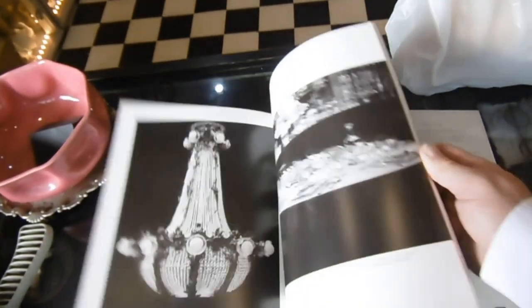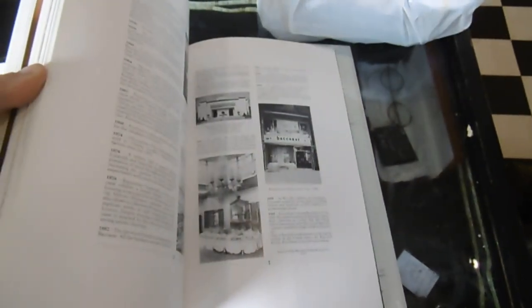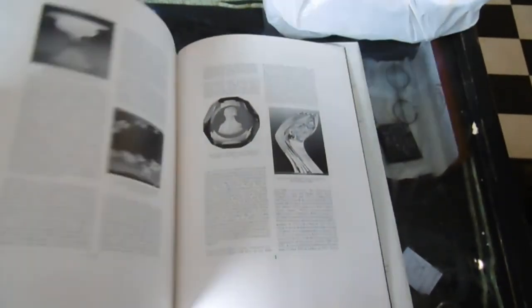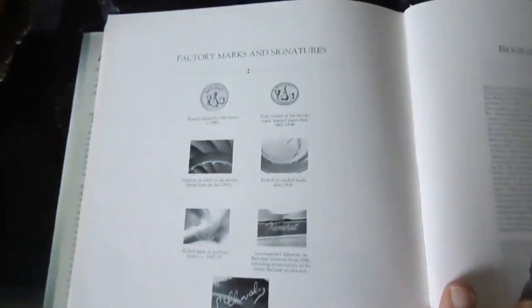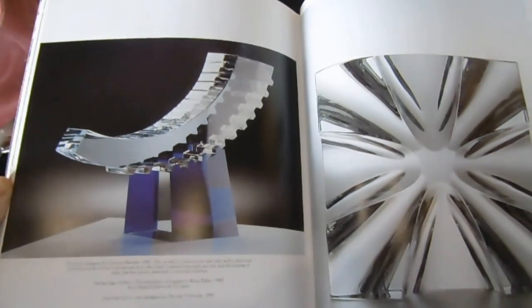Even modern designer pieces here. I know there are paperweights in there. Let me find the marks. Factory marks and signatures. What's the earliest mark on here? 1865 is the earliest mark. We'll have a little look now as to when the company started. Look at that - what a beautiful piece of modern art.